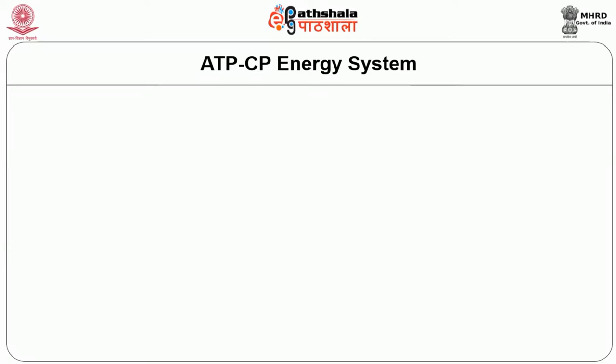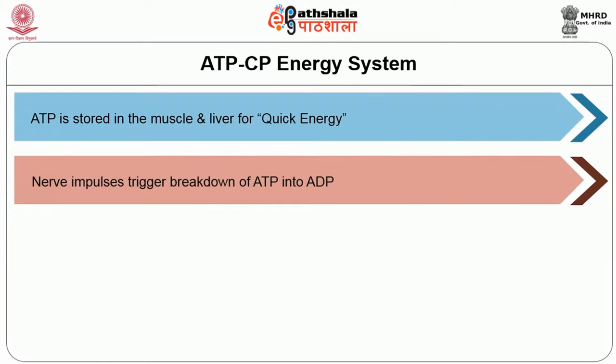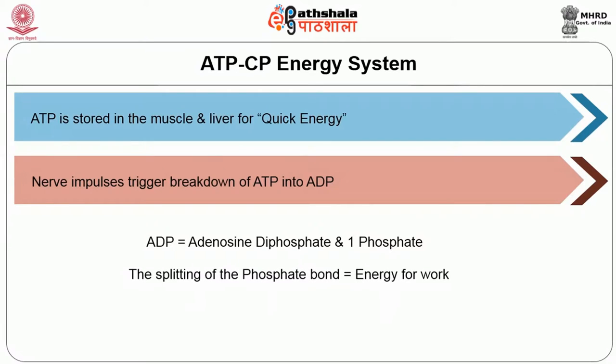ATP is stored in the muscle and liver for quick energy. Nerve impulses trigger the breakdown of ATP into ADP, adenosine diphosphate. When ATP breaks, there is a release of one phosphate molecule. The splitting of the phosphate bond releases energy which is utilized for work or exercise, whether it is muscle contraction, moving a hand, or any kind of physical activity.